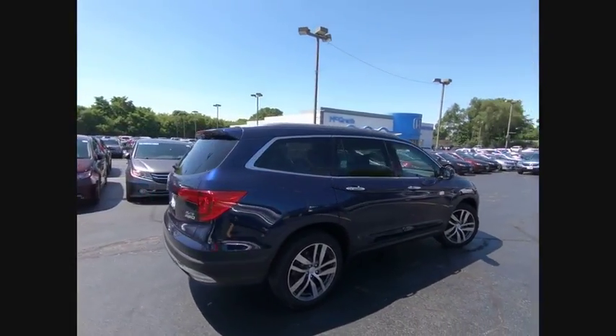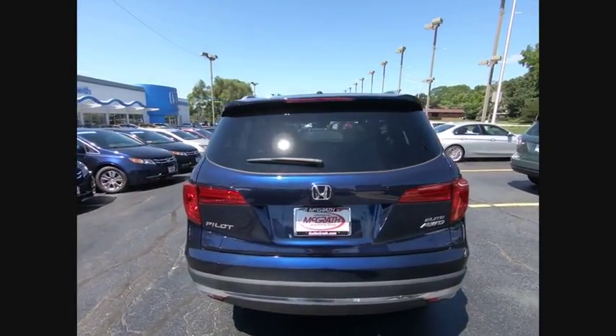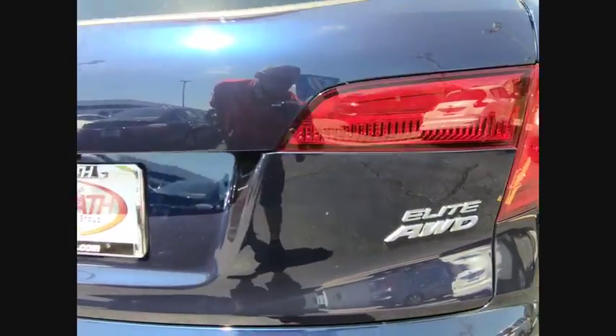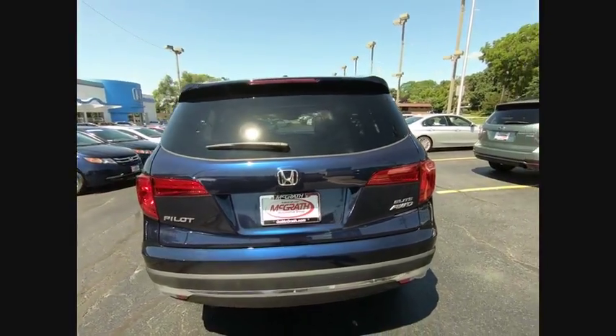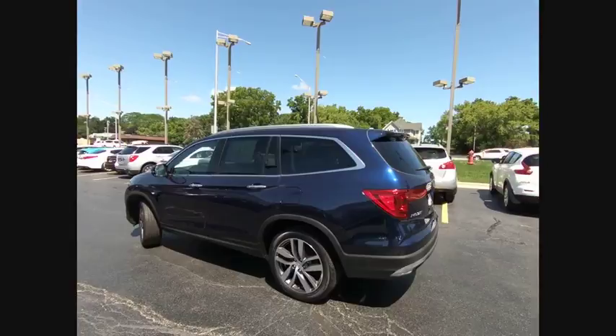This vehicle has less than 20,000 miles. Here are some of this vehicle's great options: lane departure warning, steering wheel audio controls, stability control, navigation system, remote engine start, power passenger seat, anti-lock braking system, traction control, power liftgate, and keyless entry.